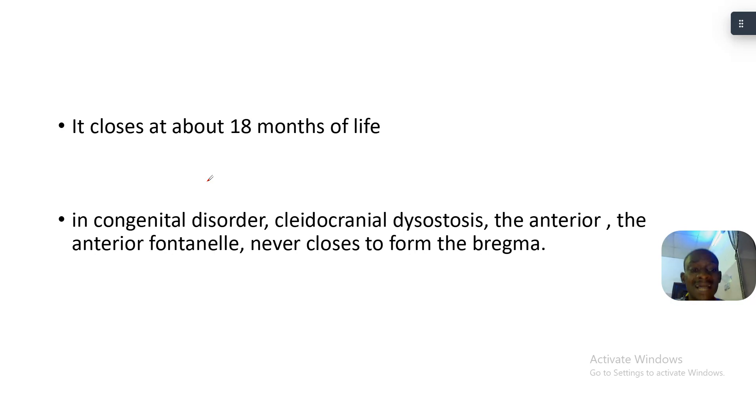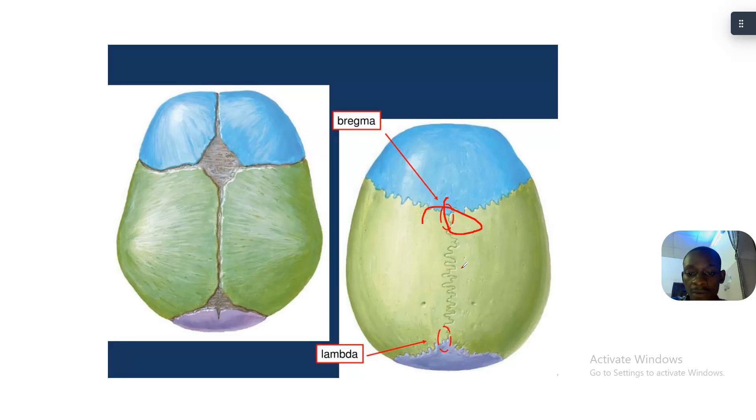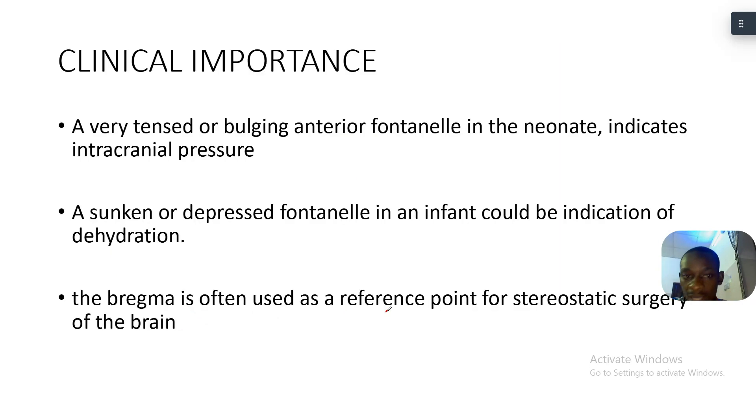The bregma closes at about 18 months of life — that's one year and six months. In the congenital disorder cleidocranial dysostosis, the anterior fontanelle never closes to form bregma. The meeting point of the sagittal suture and the lambdoid suture is what we call the lambda.